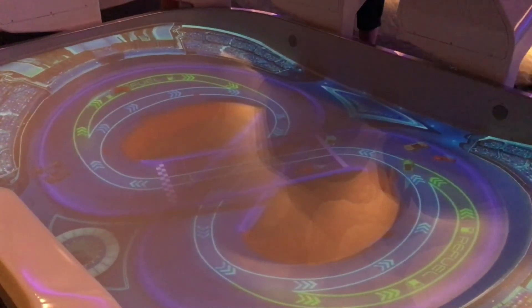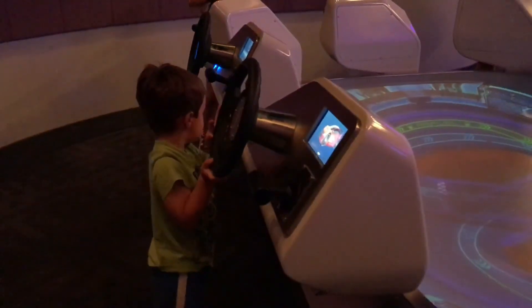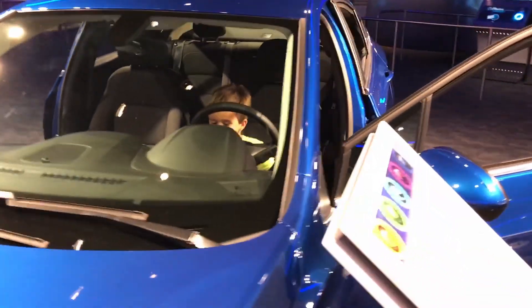And while everyone else enjoys the ride, you head on down to the exit in order to play with the young ones in the area where they can race and climb in cars.